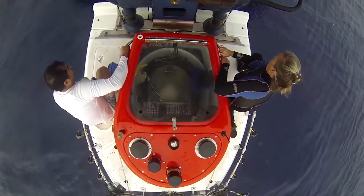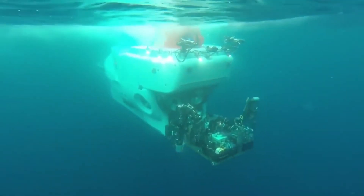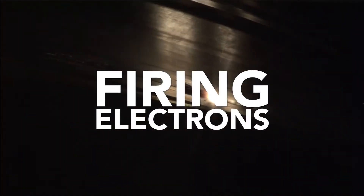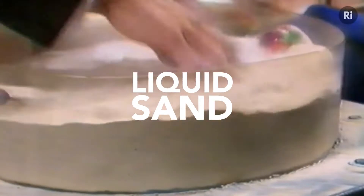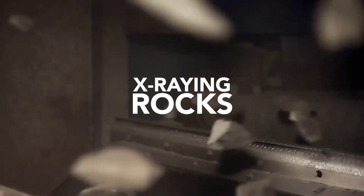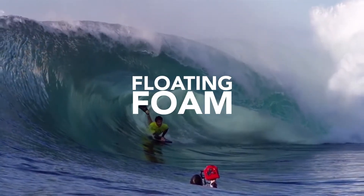Coming up in the story of Alvin the submersible: firing electrons at the speed of light, pressure testing, liquid sand, x-raying rocks, floating foam, and puffing rice. Still to come on Supreme Machines.